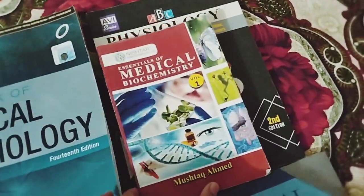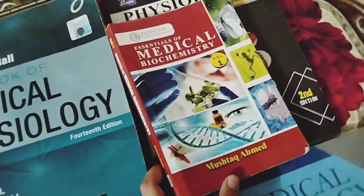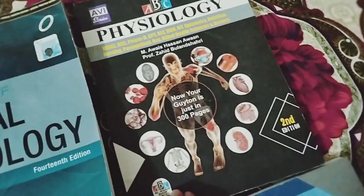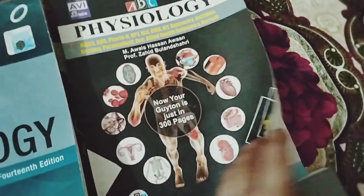This book is for Medical Biochemistry, which I am studying. Overall for Biochemistry I have three books, and this one is a short book which we received from the bookshop for free.